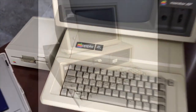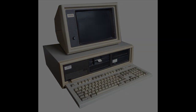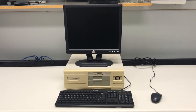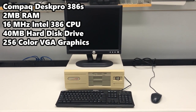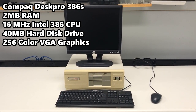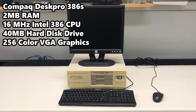So today we're going to take a look at the classic Compaq DeskPro. The first ever Compaq DeskPro was an XT Class 8086 machine. They kept the DeskPro name all the way up until the Pentium 4 processor started to surface. The machine we have today is the Compaq DeskPro 386s, equipped with 2MB of RAM, a 386 16MHz processor, a gigantic 40MB hard drive, and 256 beautiful colors of VGA graphics.